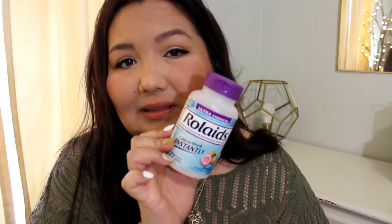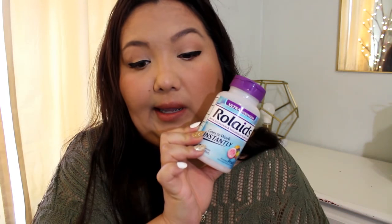I think I have Rolaids — these are ultra strength in the fruit flavor. I don't really like these; they're kind of hard and you have to bite into them and chew. The generic version — I think it's the Equate one, which I have now — those are soft. You just pop them and they're a lot softer to chew. You don't get that hard crunch.